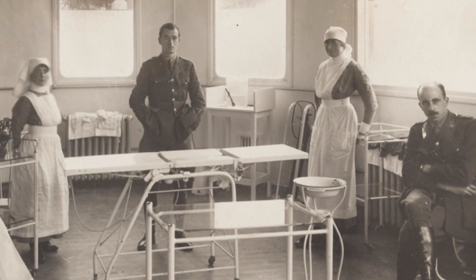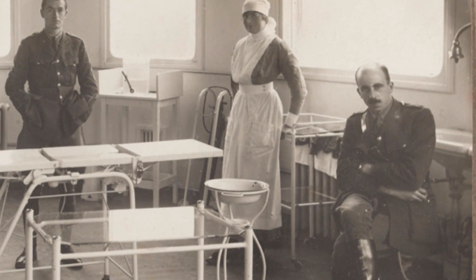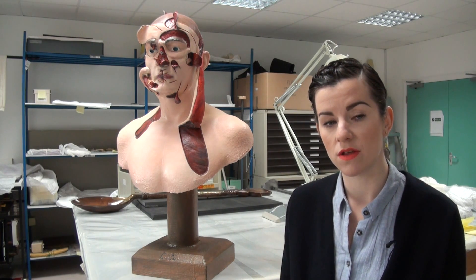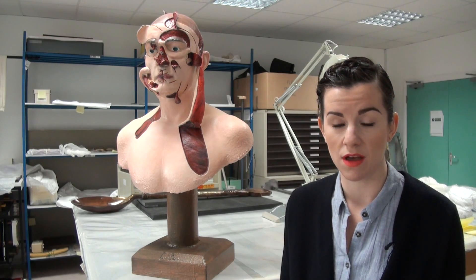Surgeon Howard Gillies established an establishment to deal solely with facial injury at Sidcup, and the teams there were faced with a whole new range of injuries and needed to provide surgical innovation on a quite rapid scale.